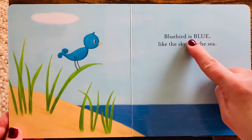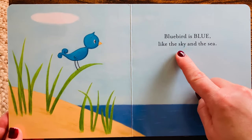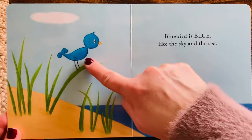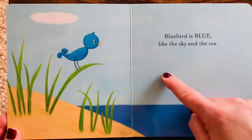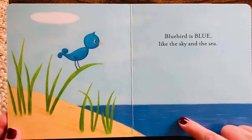Bluebird is blue, like the sky and the sea. I see Bluebird and the light blue sky and the big blue sea.